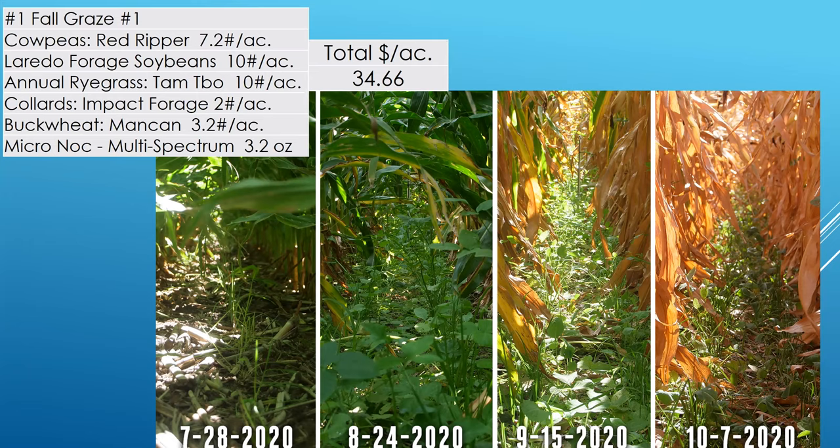So basically what we did this year: those cameras that were in that video — as the corn canopy got larger, we were having issues with connections and stuff. So we went out bi-weekly or weekly and took pictures of each one of the plots in this demonstration. There are eight different mixes in this plot, and on each one of these slides I'm giving you the mix and the poundage of each entry and the cost per acre.